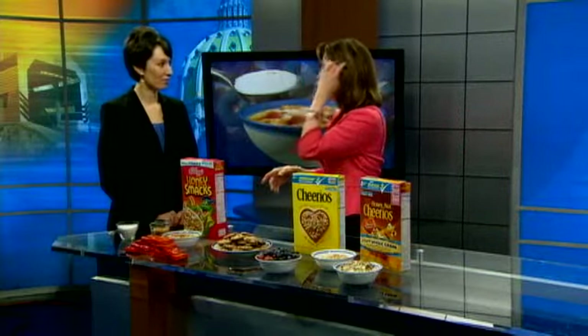I think it may be surprising how much sugar we're eating. So let's talk about some of these sugary cereals, because this is a popular one in many households — especially mine — Honey Smacks. So what are we eating?